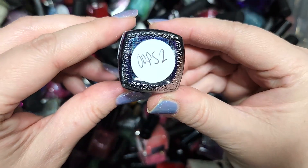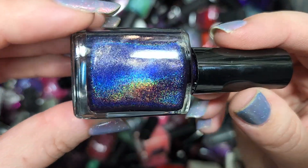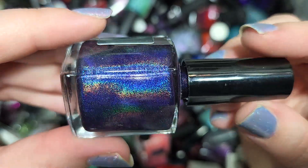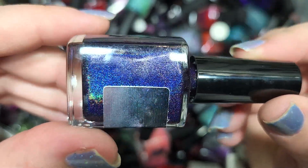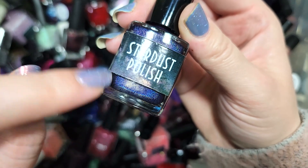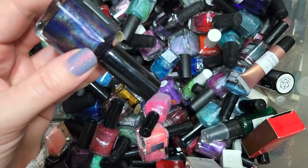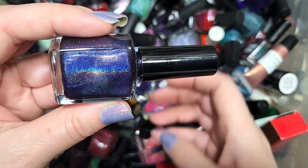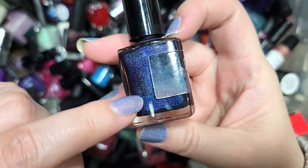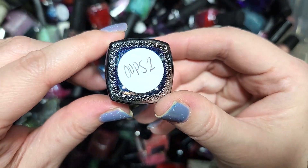Next up we have another Stardust Polish — this is Oops No. 2. We have a very dark purple holo — look at the holo flame on that one. This is like a deep indigo; it's lovely. I don't think we've run into that many Oopses from this brand; most of the time we've run into Prototypes. This has a different tone than at least a lot of the purples I've kept, and it's going to go in the keep pile as well. That's Stardust Polish Oops No. 2.